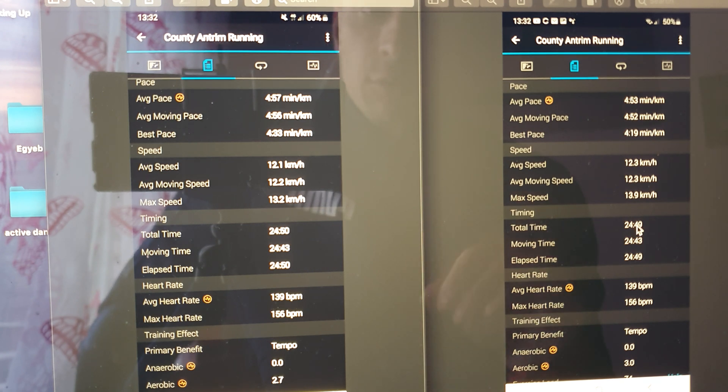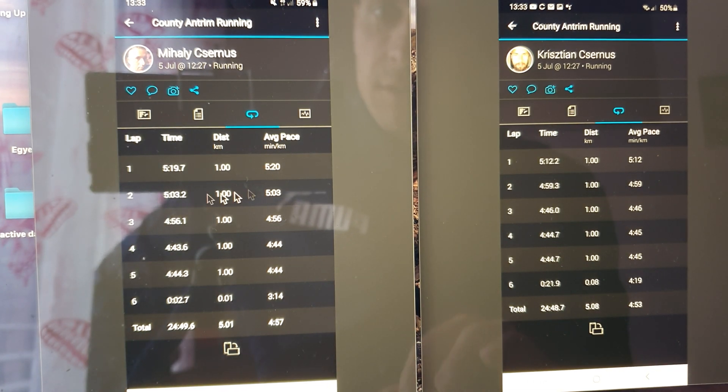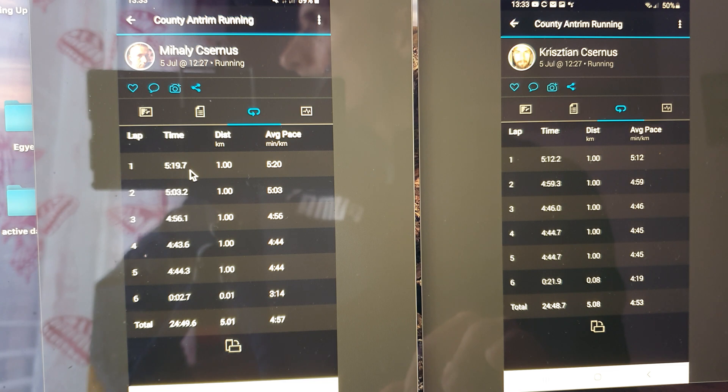Total time is funny — they're almost exactly the same. I think Garmin auto-corrects it when it recognizes two people on the same route at the same time. Moving time is exactly the same, elapsed time is just 0.1 seconds difference. The heart rate seems to be spot-on: max heart rate 156 on both watches, and average heart rate 139 on both watches.